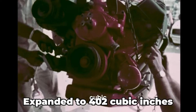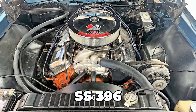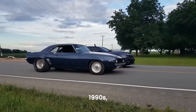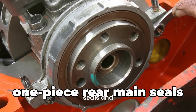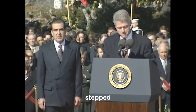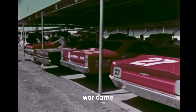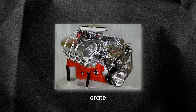Then in 1970, the 396 got a bigger upgrade — it expanded to 402 cubic inches. However, they kept calling it the SS 396, because the name had become iconic. As time went on, the big block evolved. By the 1990s, with the introduction of the Gen V and Gen 6 engines, GM added new features like one-piece rear main seals and hydraulic roller lifters. The final chapter in the displacement war came with the 502 — although it never made it into a production car, it became a coveted crate engine, GM's way of proving they still had muscle in the game.